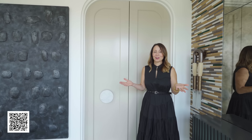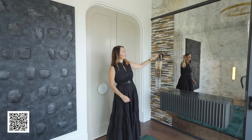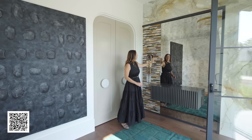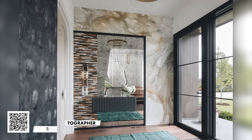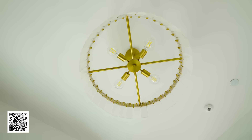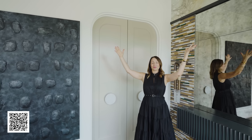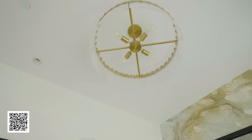Welcome to our foyer. We've covered this foyer wall with an antiqued mirror and a big slab of Calacatta marble, with a beautiful hide rug to create a really textural, warm, and inviting entrance. We also have this beautiful chandelier — when you turn it on at night it creates a beautiful shadow on the ceiling, making it very dramatic when you come in the house.